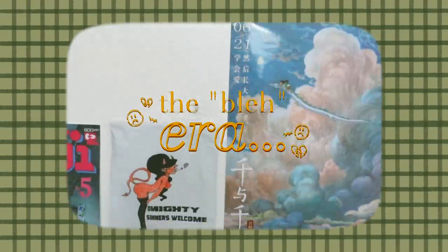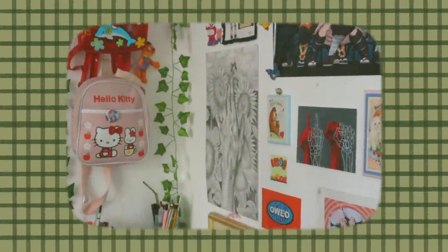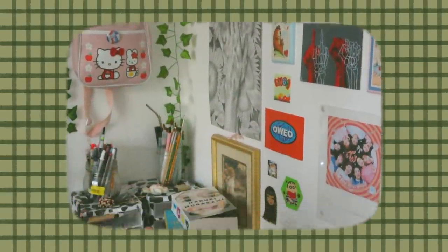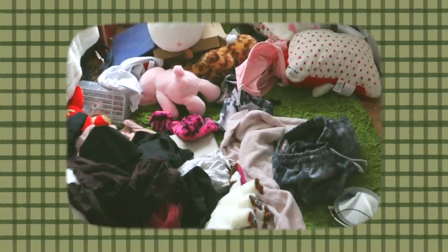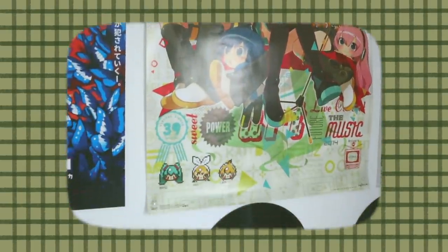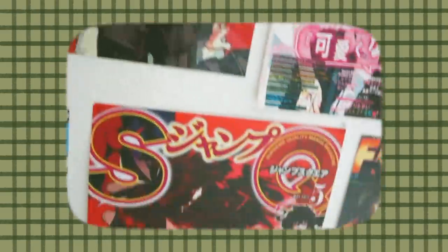I feel like it's necessary for me to show y'all what my room looked like before, just so y'all can see what I was working with. As you can see, it was just a lot of things everywhere — basically, I just really loved very bright colors. I actually do have an old room tour video up where I show what my room looked like before it became super sad and messy, but I just decided it was time to switch things up.